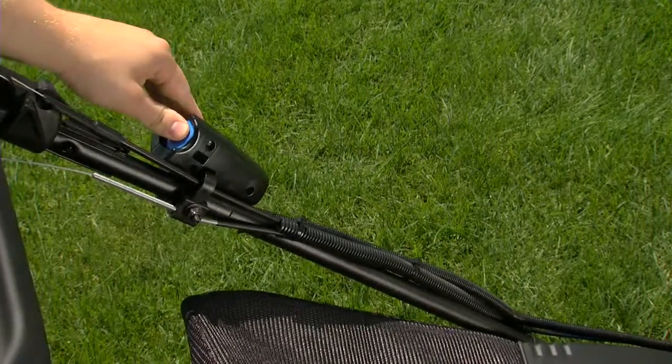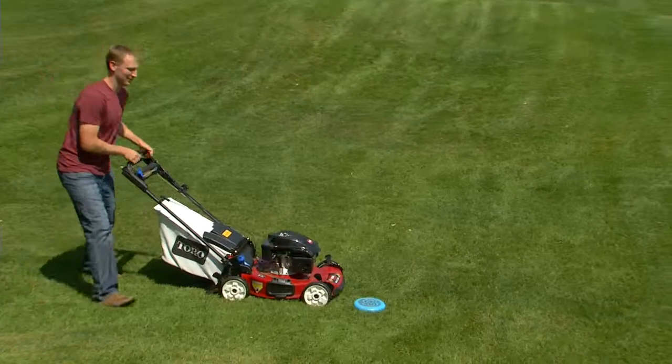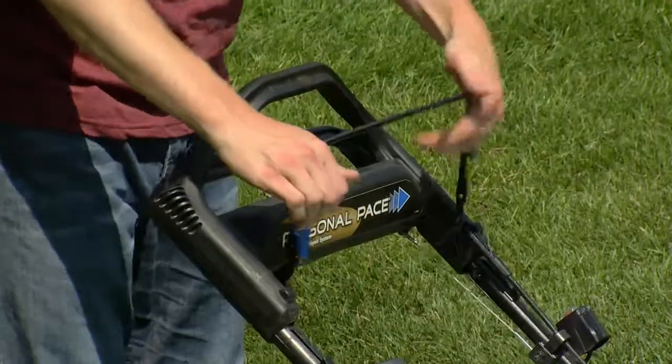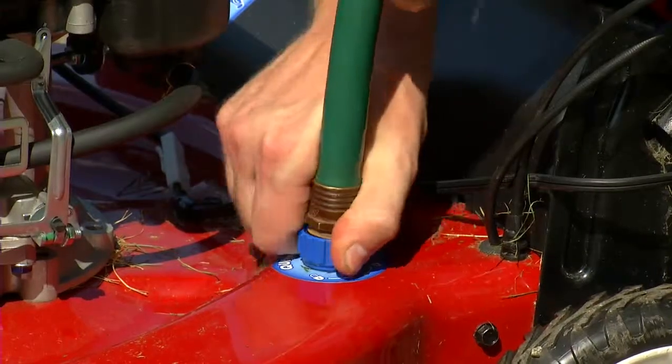Options include push-button electric start that removes easily to prevent accidental starting. And the Spin-Stop blade stop system lets you safely step away without restarting. A washout port makes clean-up a snap.